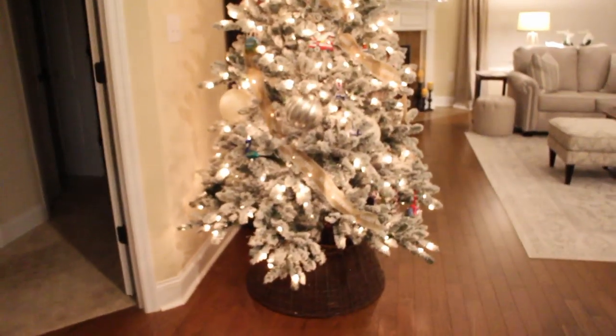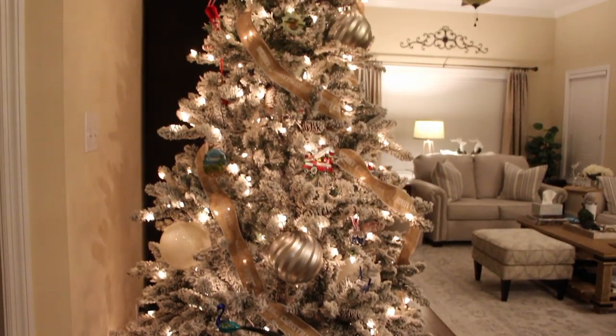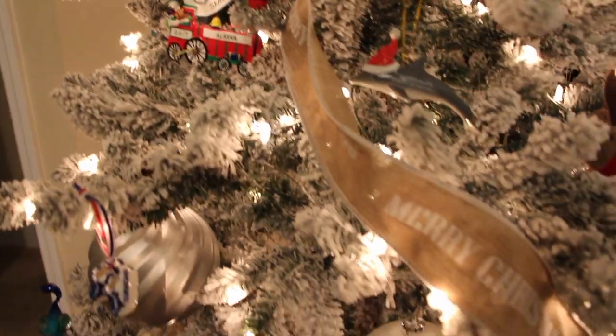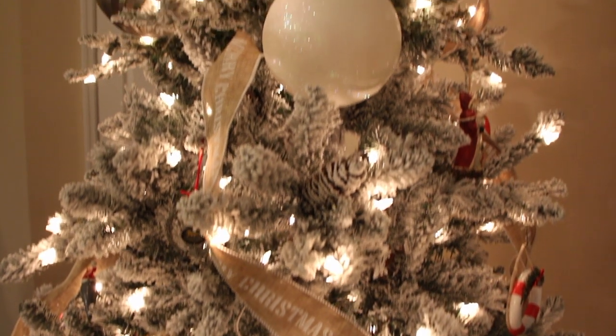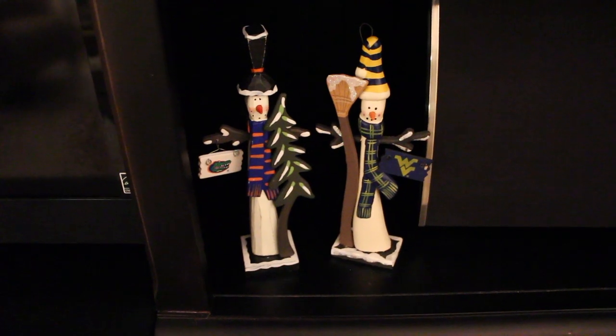Walking into the living room, this is what you see — the tree. We just decided to put some of our favorites on it, mostly our travel ornaments from all of our travels. We buy ornaments every year. We didn't want to do a whole lot to it; the flocking is so pretty on its own. We just have a couple of little things here — West Virginia and a Gators symbol. I'm not sure where we got those or if somebody gave them to us, but they're cute.